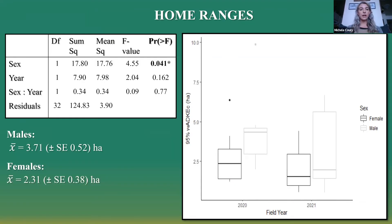For home range, we used a two-way ANOVA to look at the influence of sex, year, and the interaction of sex and year on home range size. We didn't really see any significant interaction other than with sex and home range size, and we saw males having — overall across the two years — a significantly larger home range than females. We'll talk about that a little bit later.